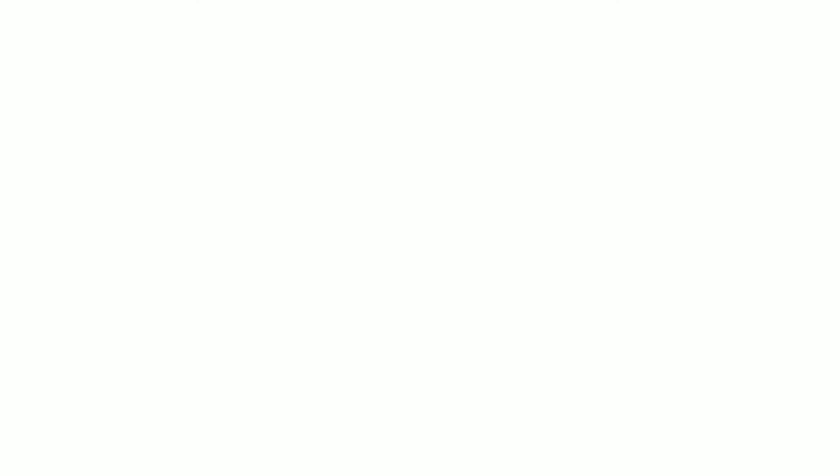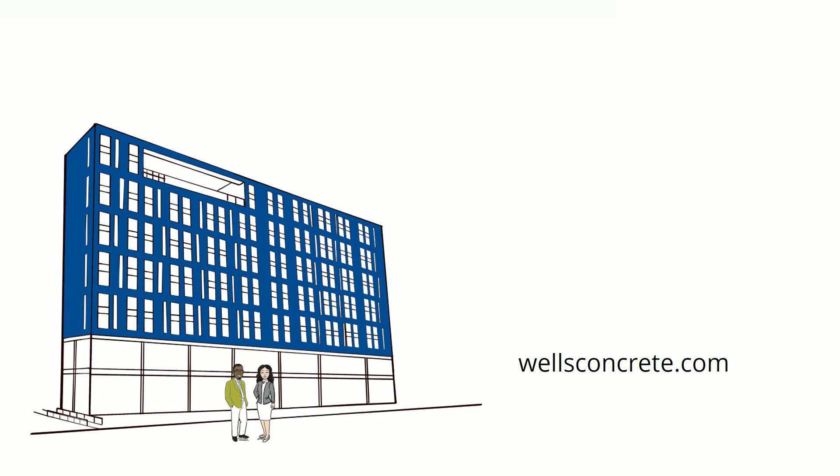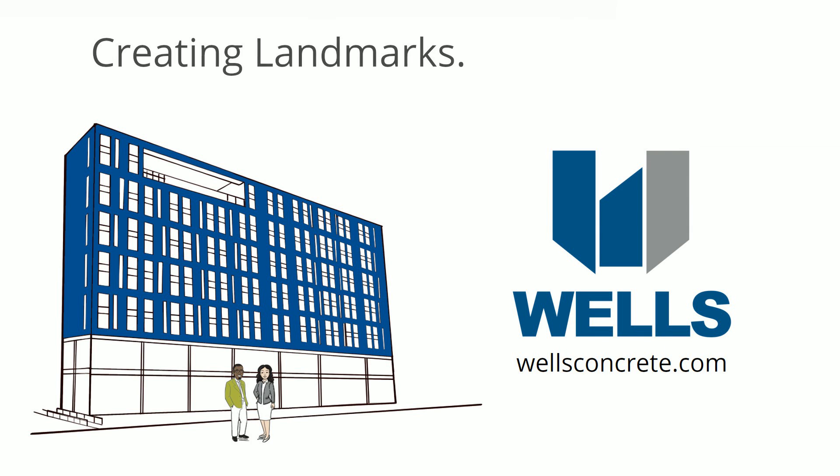To learn more about integrating Infinite Facade into your design from the very start, visit wellsconcrete.com. Creating landmarks. Inspiring pride.